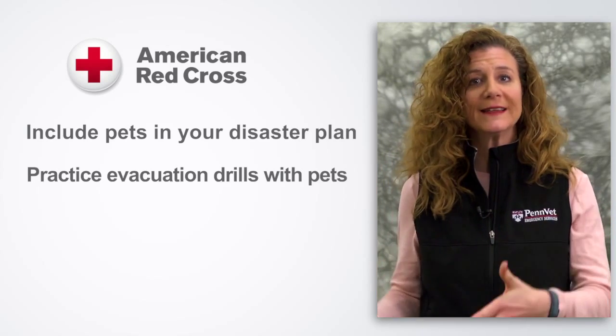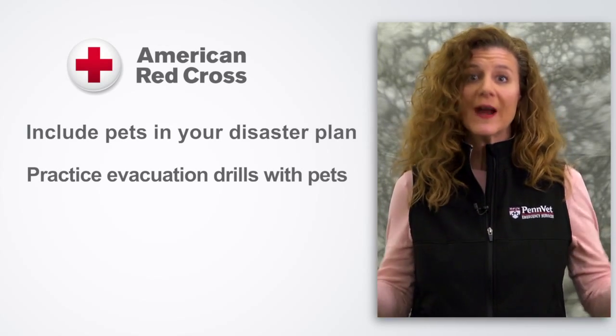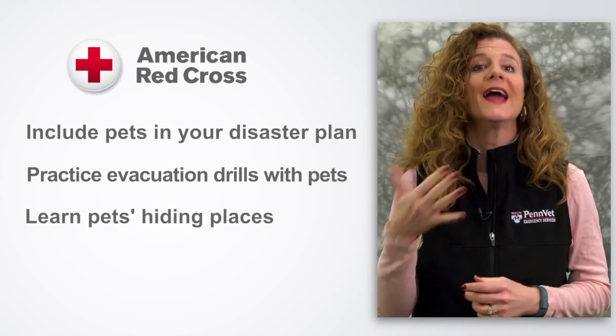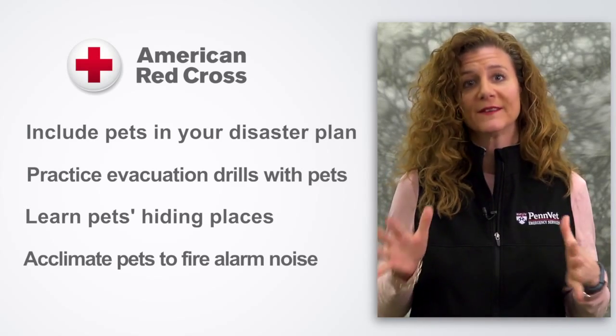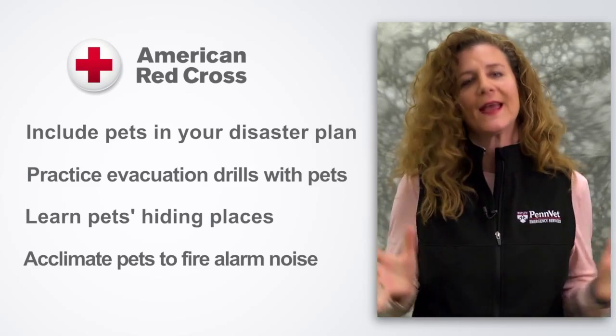You want to make sure you have the carriers and leashes in your two designated evacuation routes so they're easy to get to. You want to know your pet's frequent hiding places. You also want to make sure that your pet is used to the sound of the smoke alarm so they don't run off because they're petrified. Getting them used to that will make it easier to grab them and get out as fast as possible.